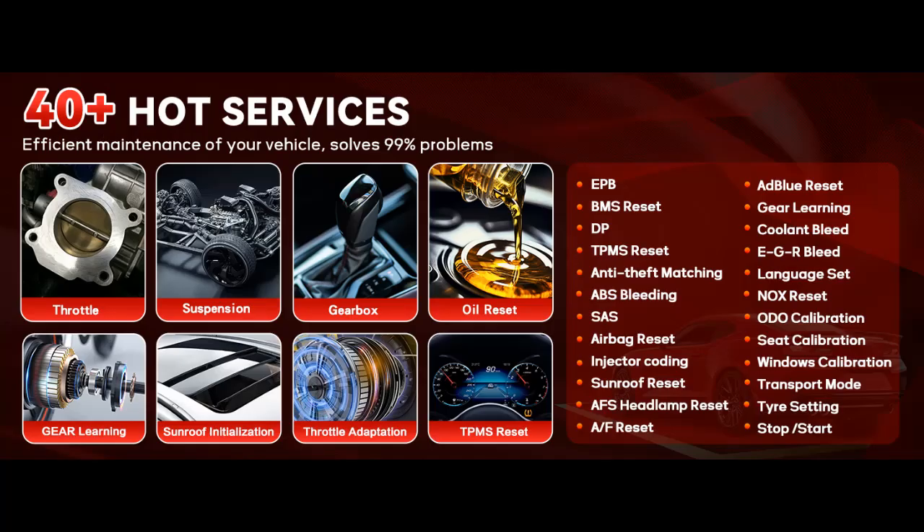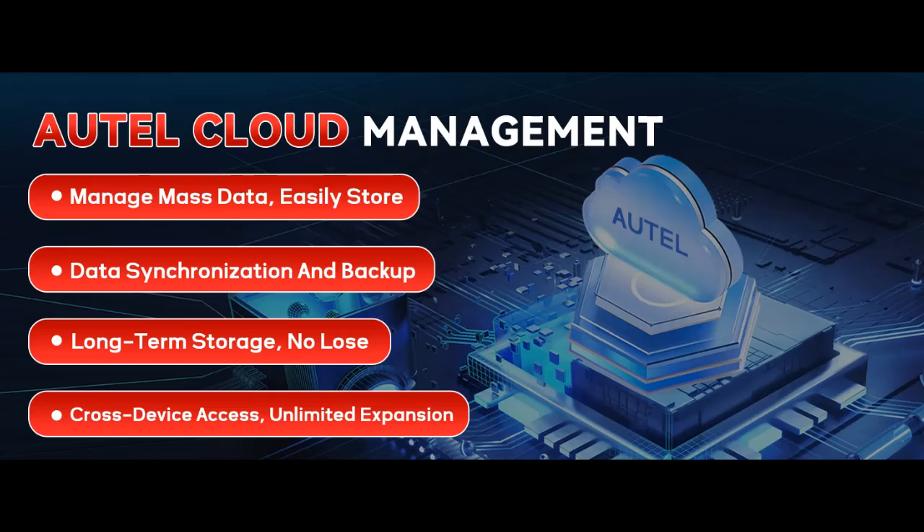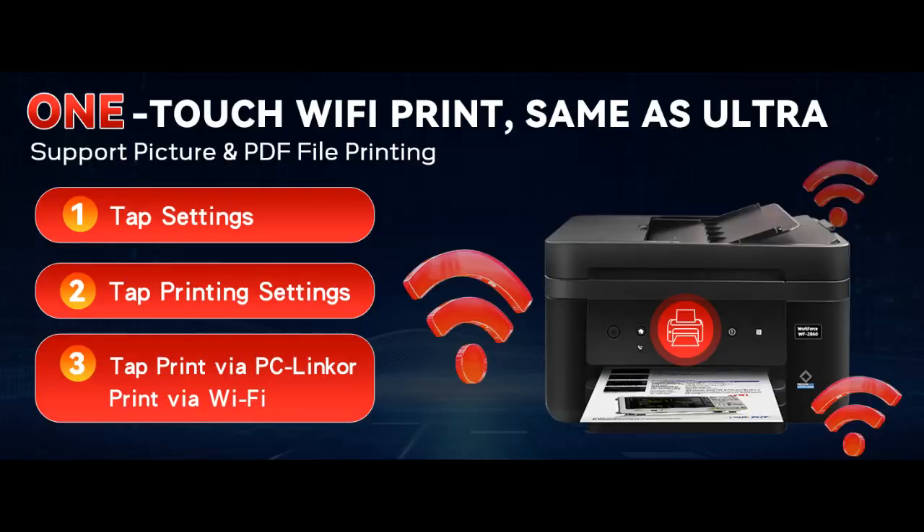Advanced ECU Coding and Adaptation for Performance Optimization. Unlock hidden vehicle features, customize settings, and enhance vehicle performance with the MS906 Max's ECU Coding and Adaptation capabilities. This tool allows you to program ECUs, activate components, and calibrate settings to ensure your vehicle is optimized for performance and longevity, making it a valuable asset for advanced diagnostics and complex repairs.